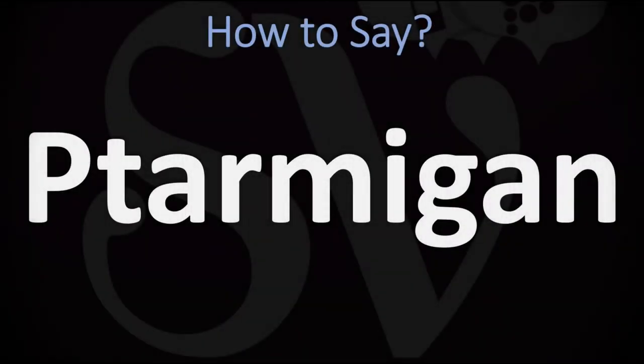We are looking at how to pronounce the name of this bird, as well as how to say more interesting related and often unclear words and animal names as well. So make sure to stay tuned and consider subscribing for more.